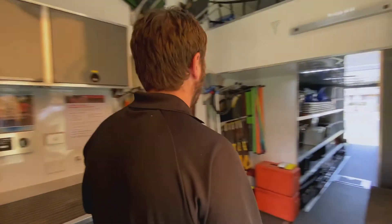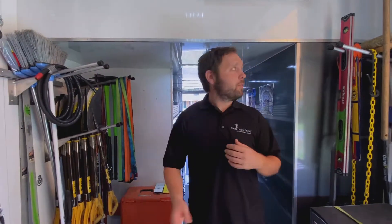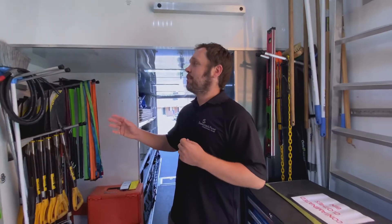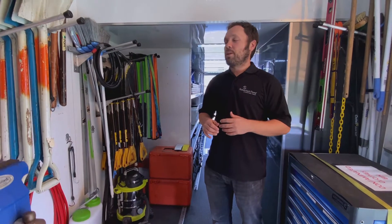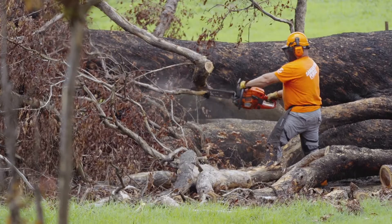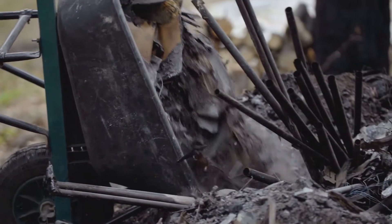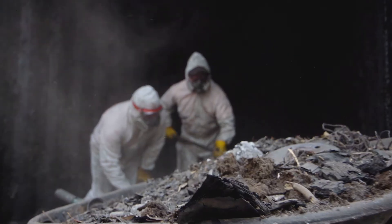Coming back through the truck, walking through the workshop area, you'll see both on my left and right we've got all sorts of hand tools — shovels, rakes, brooms. We really have tools here for all types of disasters, whether it would be a flood, a cyclone, wind damage, or bushfires. All types of tools are kitted out on this truck in order to allow our volunteer teams to get out there immediately and start working.